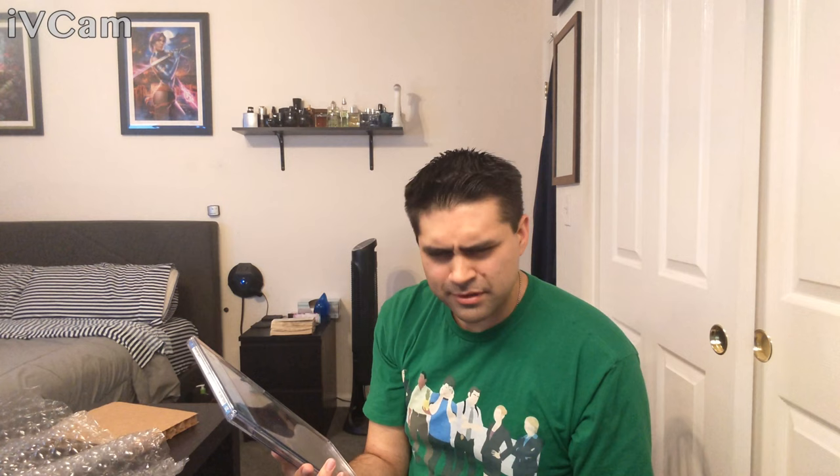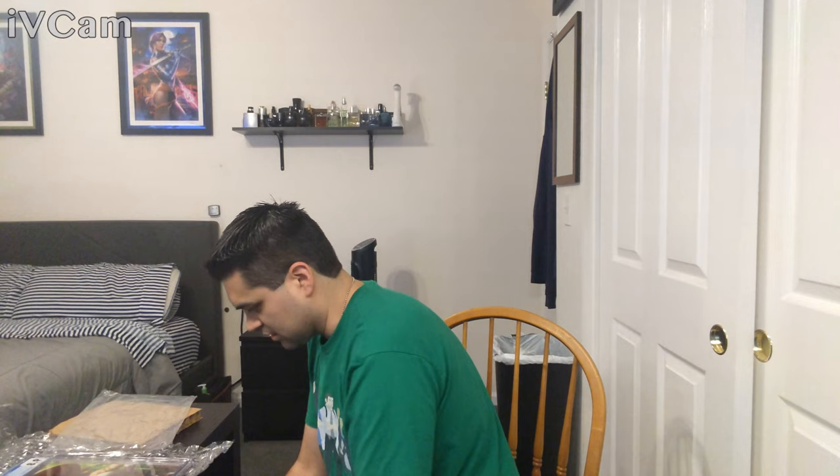So the first one — I'm a pretty big Psylocke fan. This is with Demon Days — the virgin variant. I'm probably gonna sell this one, being completely honest. I really love this character, but I don't know if I'm really feeling this one. I've got a lot of other variants and I think I can let go of that one. But it's very nice.